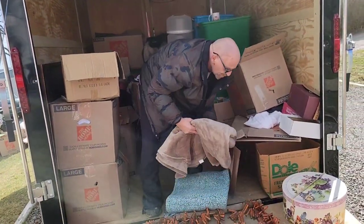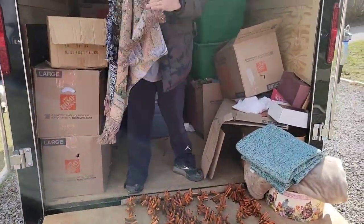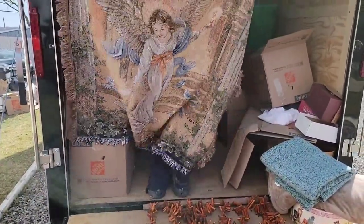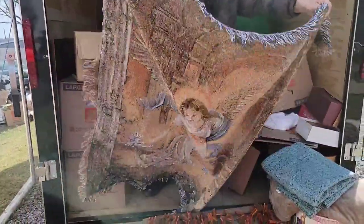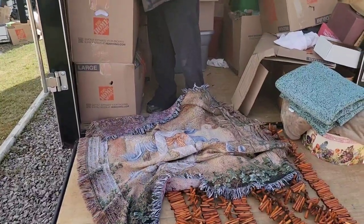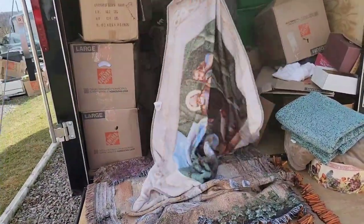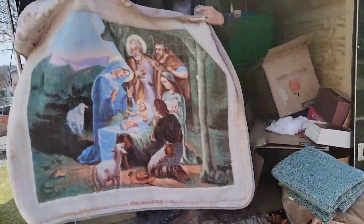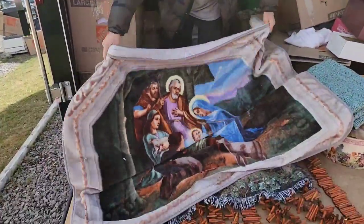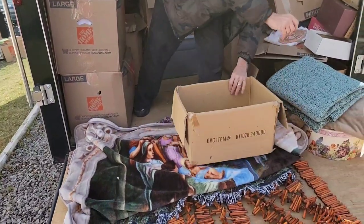We've got some blankets — they don't usually go through blankets but I see some decorative ones here. It looks to be an angel on it. And I think this might be another — it's upside down — it's Jesus and Mary. Very beautiful. Somebody may want to use that for a wall tapestry or a blanket. And then we got a lid we got to find a container for.